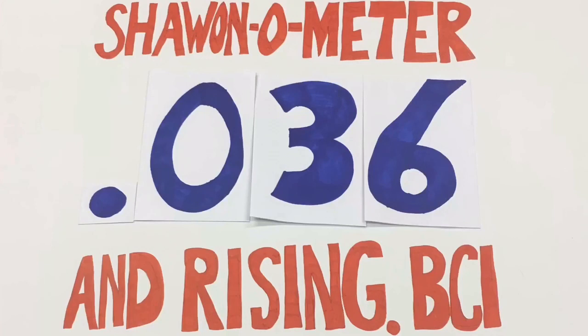We've busted out the shot-o-meter, which we use to keep track of subscribers here on Baseball Card Illustrated. Please consider subscribing, hitting the like button, and leaving a comment down below. Now on to the next pack of 1989 Topps.